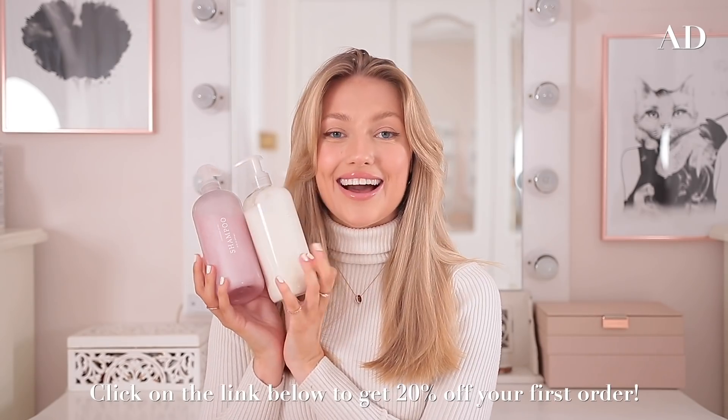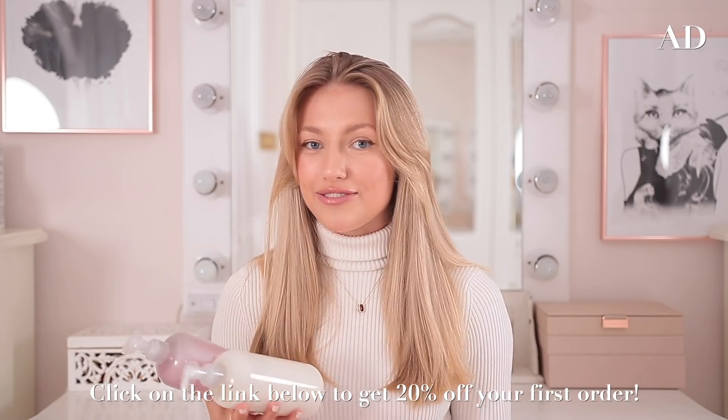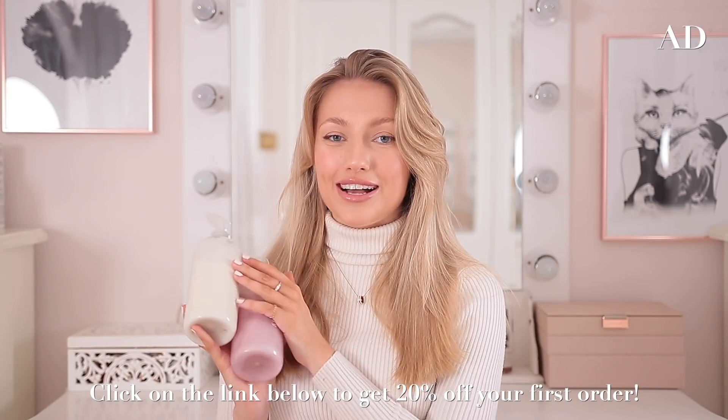Needless to say I am a huge fan of my Function of Beauty products, so if you guys want to try it out for yourself — it's also a really fun thing to do during lockdown because I just love the little quiz. I will leave a link down below in the description box where you can get 20% off your first order.